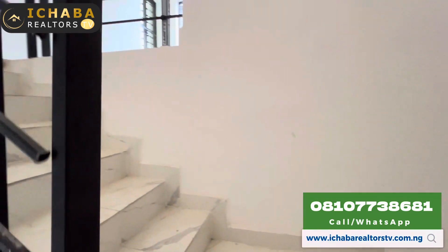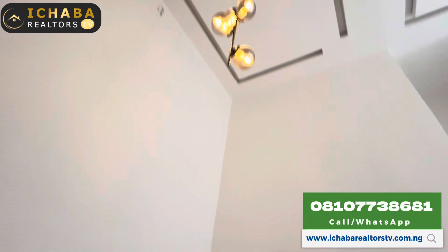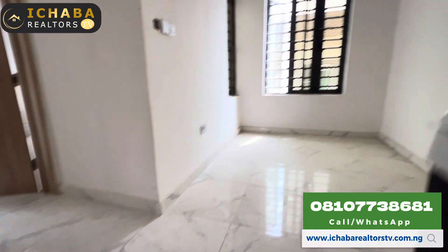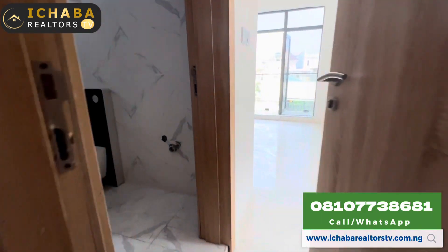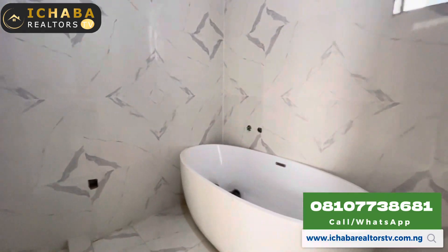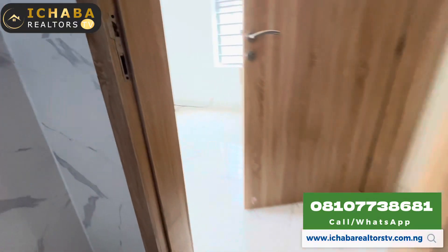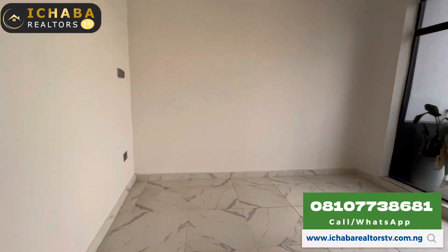If you are looking for a house for sale in Lekki, Lagos, Chevron, Ajia, Awiyaya, down to Ipe, Juleki, this channel is right for you. This is the living room upstairs, and then to the master's bedroom. Give me a call on +2348107738681. My name is Brand Ishavari from Ishavari.tv. This is the master's bedroom and you can see through your balcony.